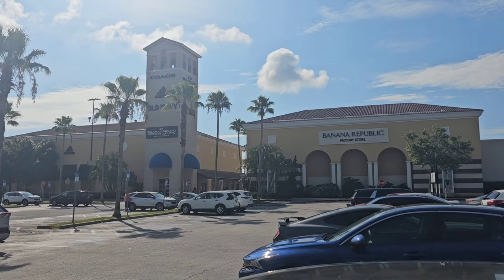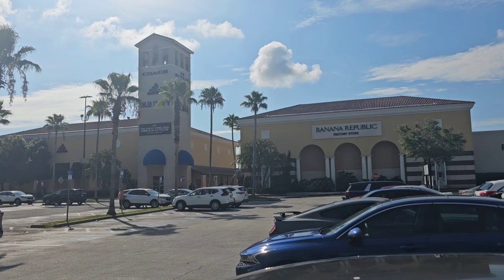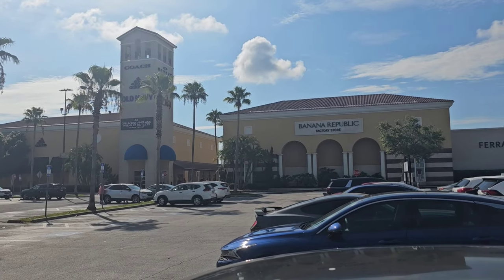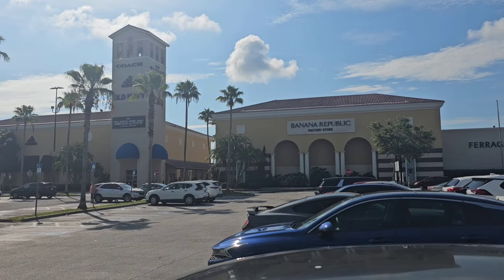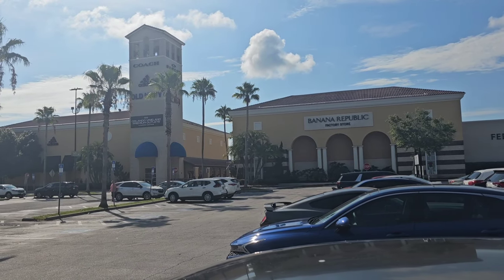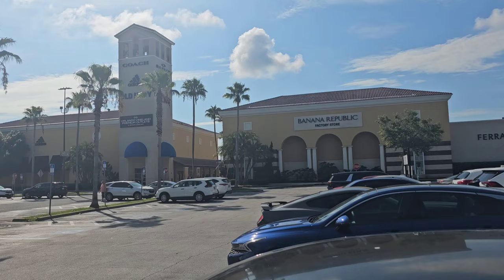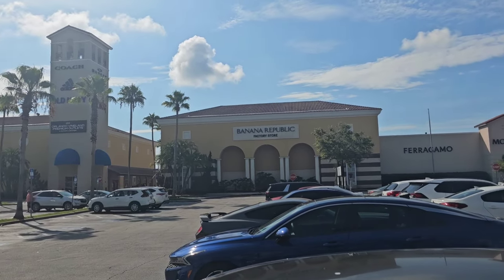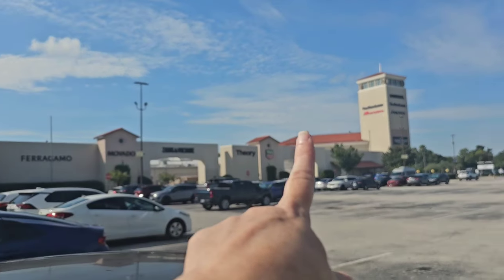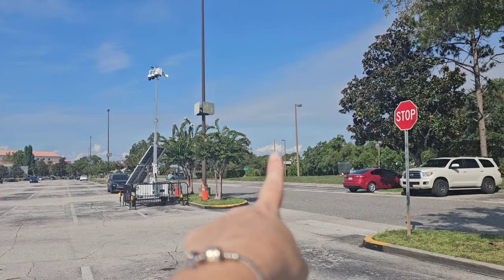Good morning. It is Saturday, July 13th, and you know it's going to be a hot day when it's 9:50 in the morning and you walk outside and your glasses fog up from the humidity. I hope you guys are doing well. Today I'm going to show you what's new at the Disney Character Outlets located at 8200 Vineland Avenue, located just directly across from Disney Springs.